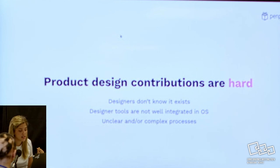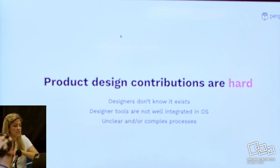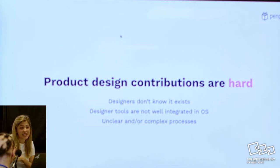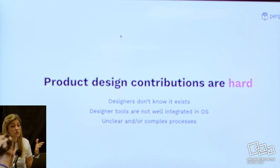And the last point is that it's an unclear and really complex process. Maybe you have your open source design available in a tool that makes sense, but then someone has to get the file, make the changes, and go back. And then how do you approve that change? How do you judge if it's a good design? What is a good design? Is it good enough? How do you tell them it's not good enough? So it adds complexity that we are still trying to figure out.